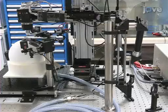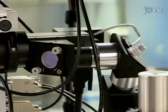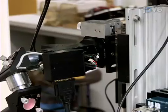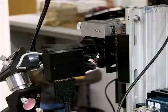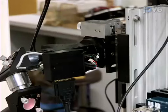The two-photon microscope used in these experiments consists of a scan head composed of an 8 or 12 kHz resonant scanner and a standard galvanometer. This enables frame rates of 40 or 60 Hz at 750 by 400 pixels and reduces brain motion-induced image distortion, photo bleaching, and phototoxicity.